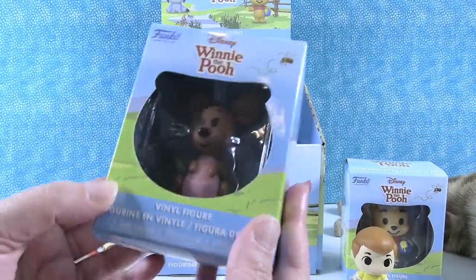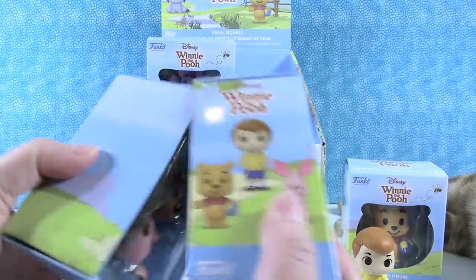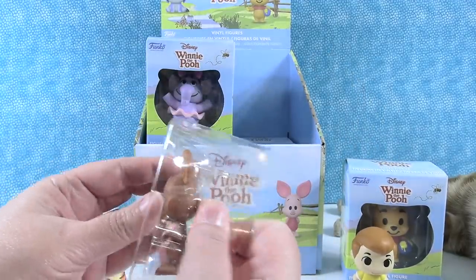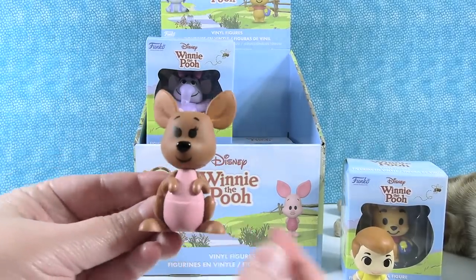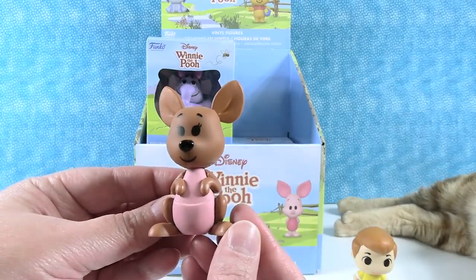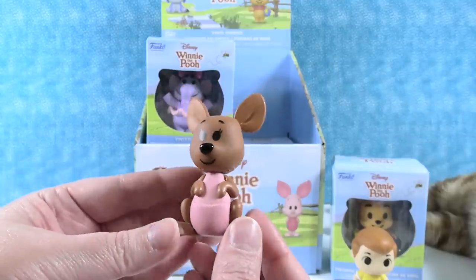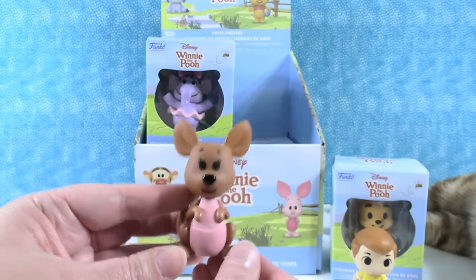I'm going to go ahead and open up Kanga. Just Kanga. There's Kanga with no Roo — Roo is hopefully going to be in there somewhere. These look really good; they look exactly like the characters. I like the way she's holding her little hands — she's getting ready to hop.